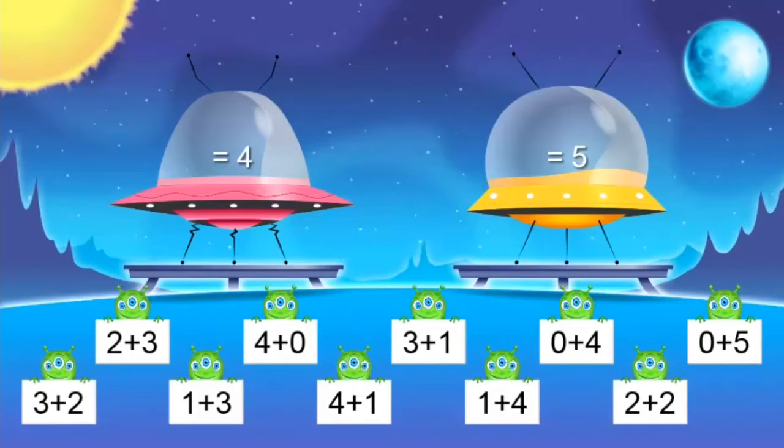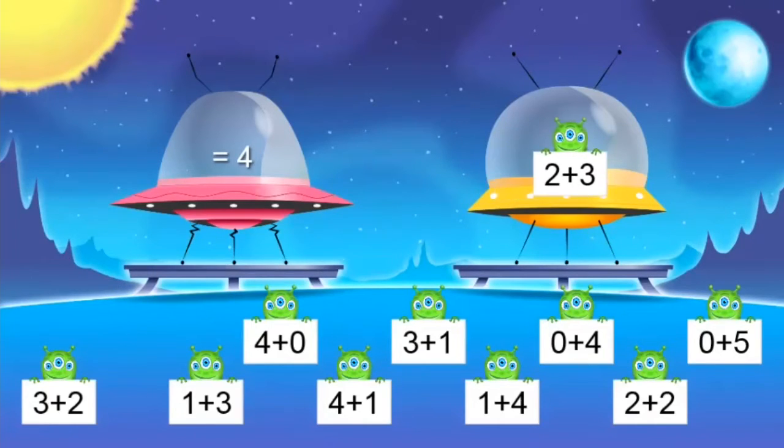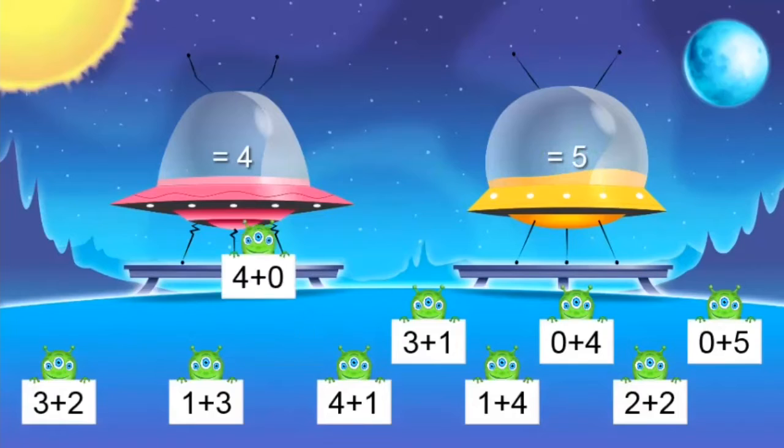Two plus three. I'm gonna use a strategy — I'm holding up my fingers. I know that two plus three is five, and I need to remember that for next time. Two plus three equals five. Four plus zero — that's easy. That's four.